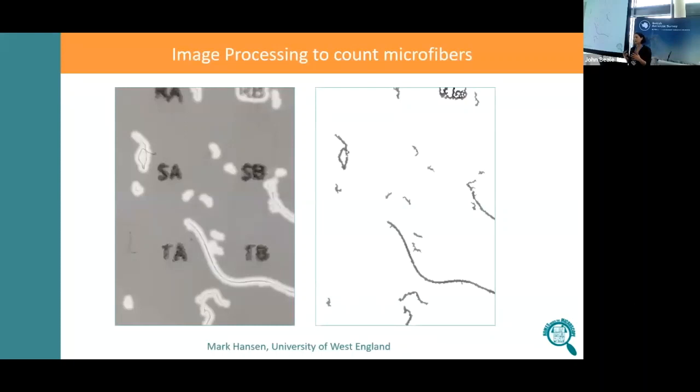We wanted participants to have the experience of examining their own data, not just measure and post it back to us. So we worked with Mark Hanson at the University of West England, who developed an image processing tool to count the number of microfibres. Participants took photos using a microscope and then uploaded them to a website where the tool tries to count the microfibres automatically — really exciting for us, because we normally count them by hand, which takes quite a long time.